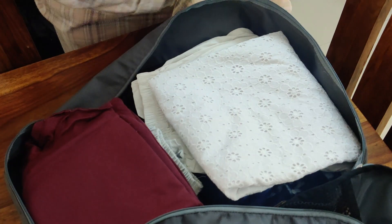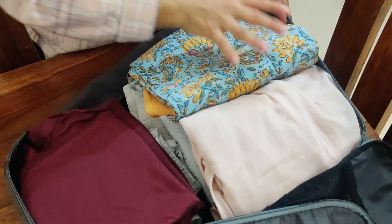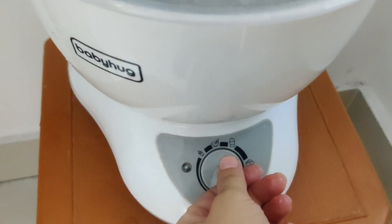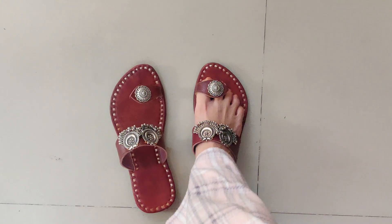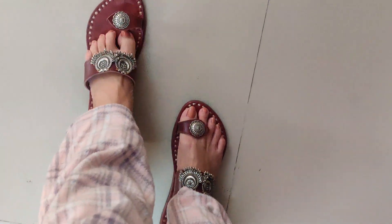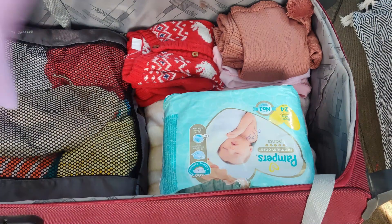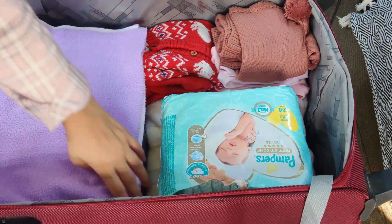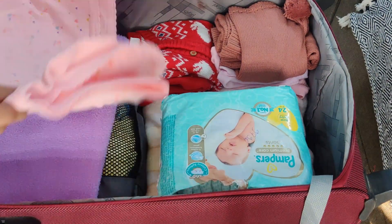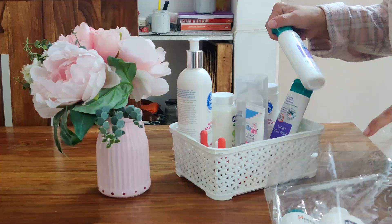Hello, welcome back! Today I'll be sharing how I pack my stuff and my baby's stuff. My baby is about eight, eight and a half months right now and we are heading for a four-day trip. We're going back to Mumbai to celebrate our anniversary. It has such better weather than Delhi, so we are going there again.